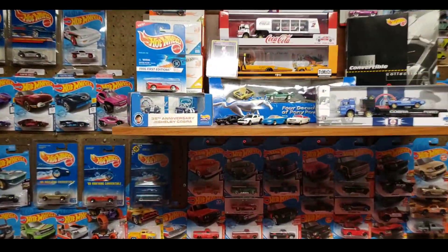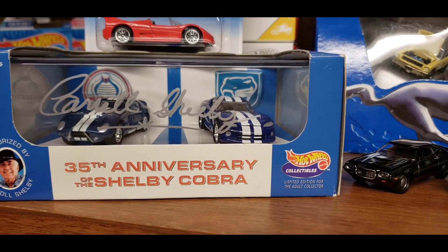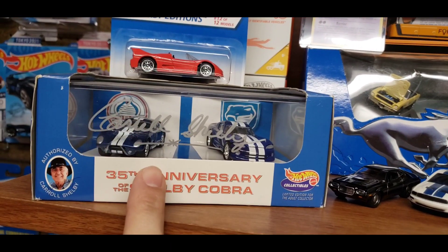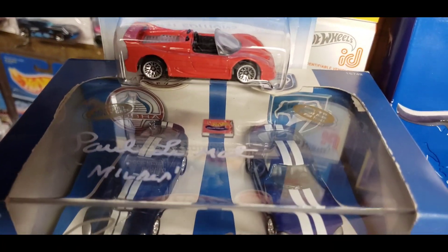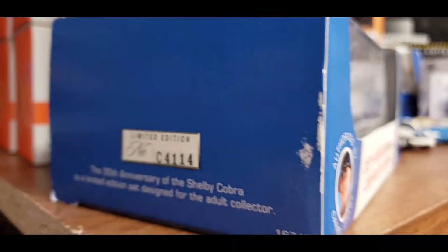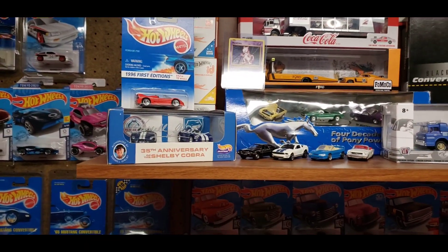I do have some right here — my 35th Anniversary of the Shelby Cobra. This is out of the 1998 Hot Wheels Collectibles. This is probably my holy grail in my entire collection because it is signed by Carroll Shelby himself as well as Paul LaMatt right here from American Graffiti. This is just an amazing set my brother got me and it is collector number 4114. That is probably one of my favorite Shelby items in my entire collection.